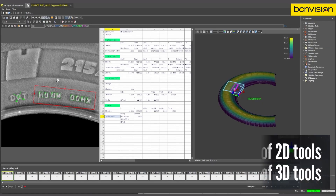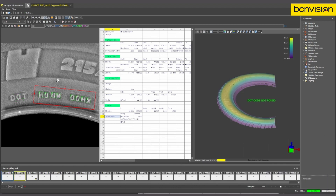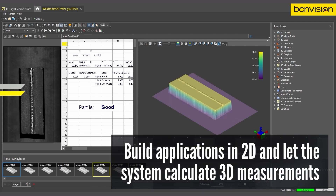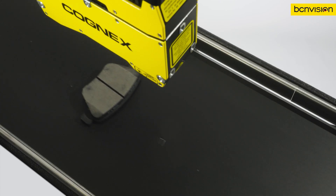Whether you need the simplicity and speed of 2D vision or 3D depth perception for more complex tasks, Insight L38 has you covered. Users can build their application in 2D and let the system automatically calculate 3D measurements. With innovative software, the Insight L38 series has the hardware to support a wide range of applications.